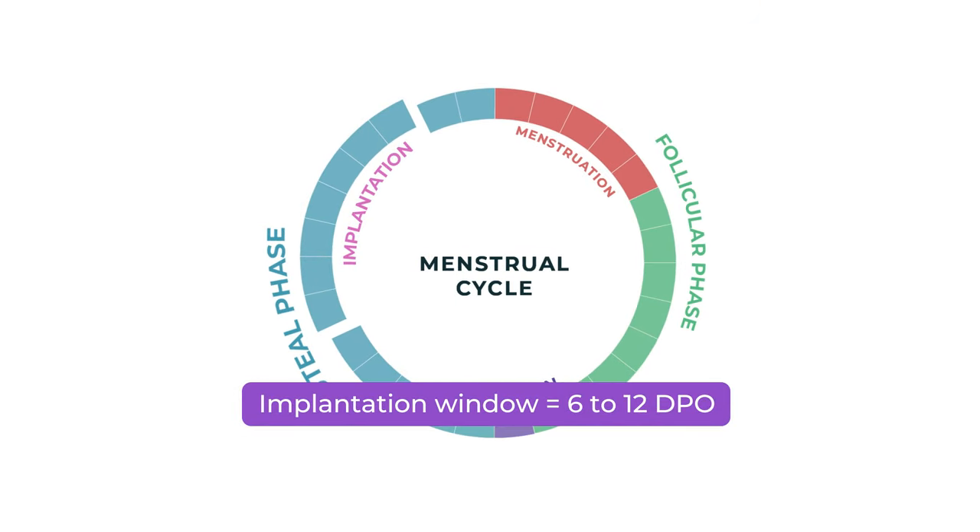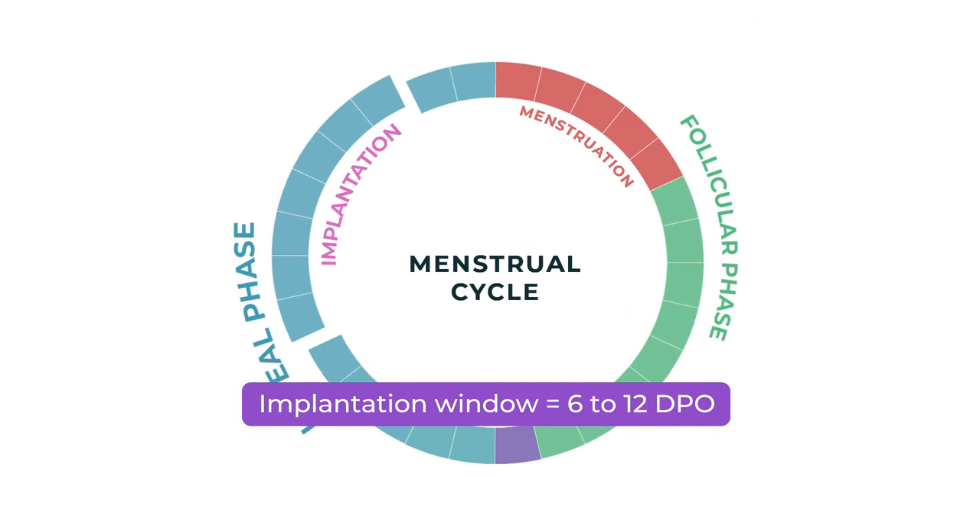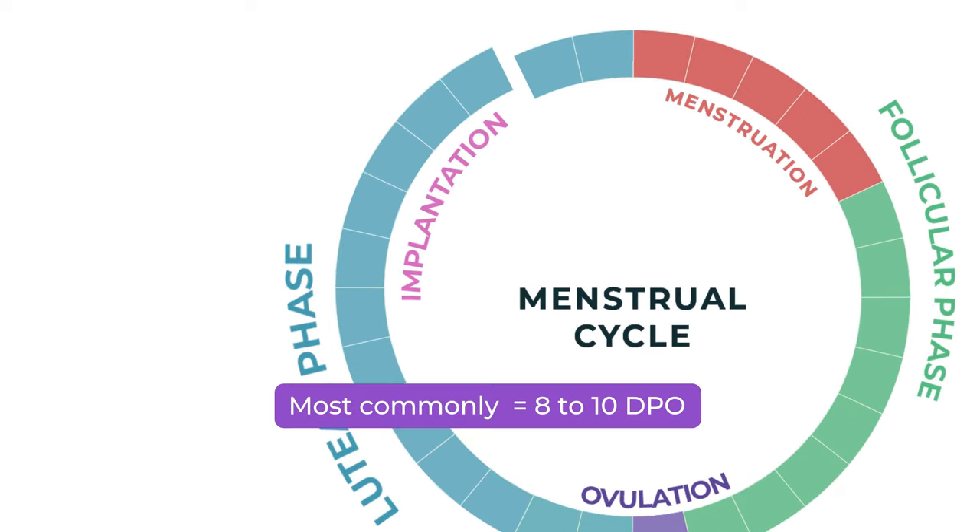This is necessary so the embryo can form a connection with your blood network. Your uterine lining is full of small blood vessels and some of these blood vessels rupture during implantation. The injury to the blood vessels can cause light bleeding known as implantation bleeding. The implantation window is between 6-12 DPO, or days post ovulation, but most commonly at days 8-10 DPO.